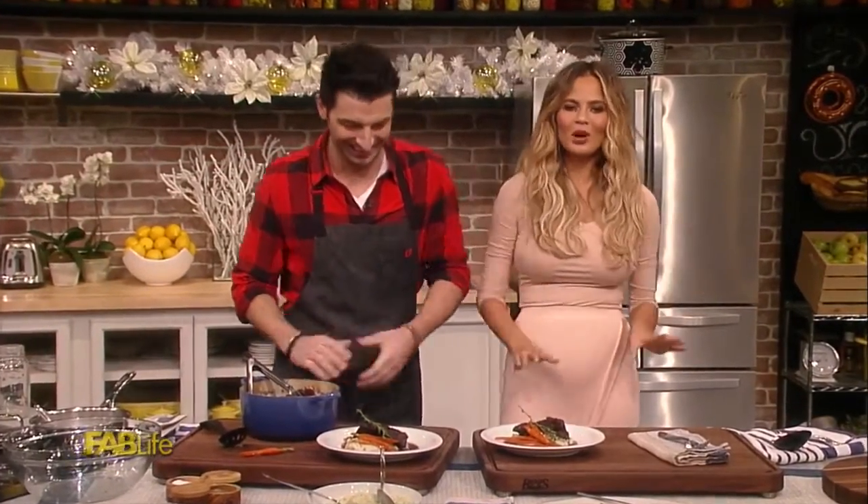Thank you so much. I'm bringing this to the back, so don't be jealous. You can get this recipe on fablifeshow.com.